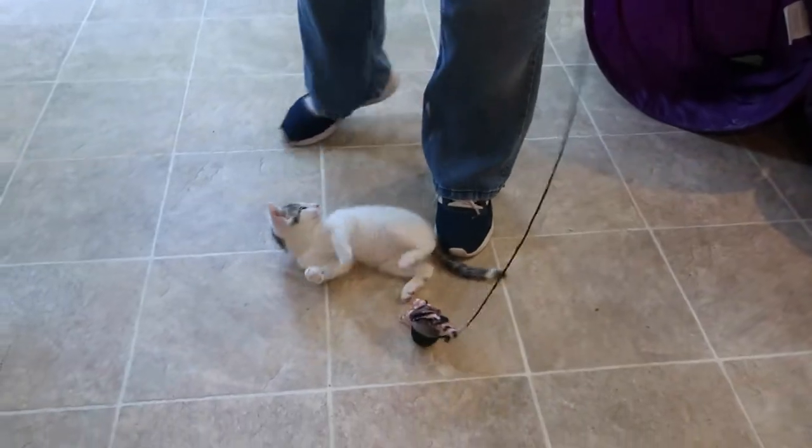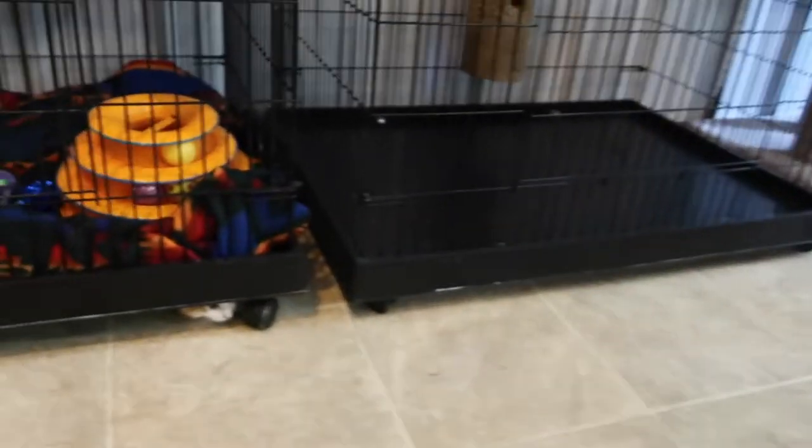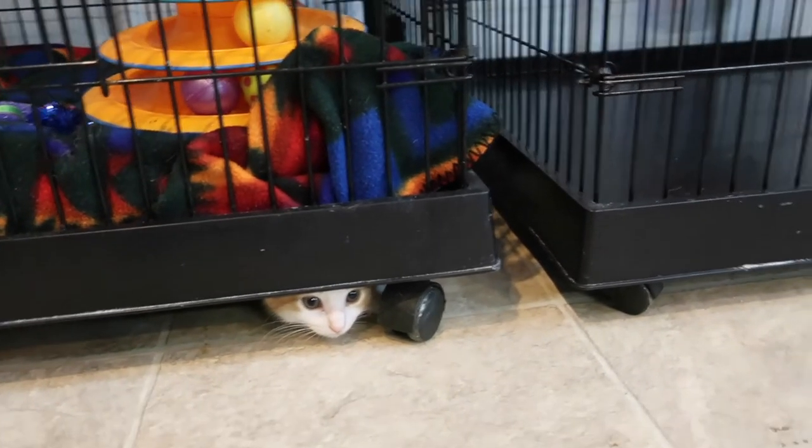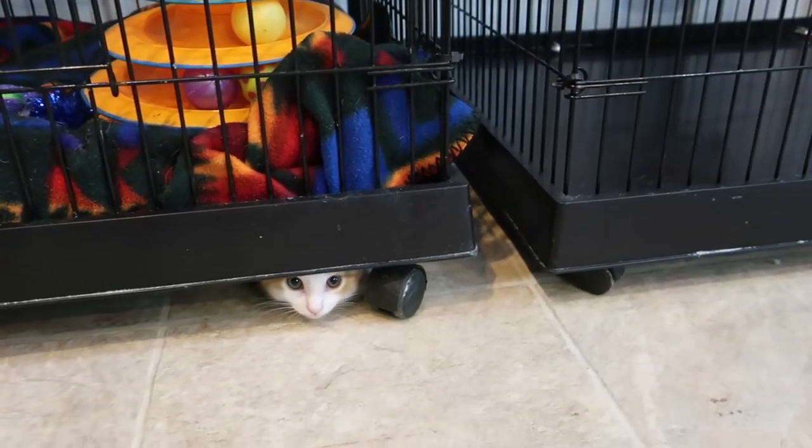Thanks for watching. Come get them. Oh, there's Fonzie — he's peeking. There's Fonzie. He's like, I think I want to come out and be part of this action, but I'm not sure. Bye-bye.